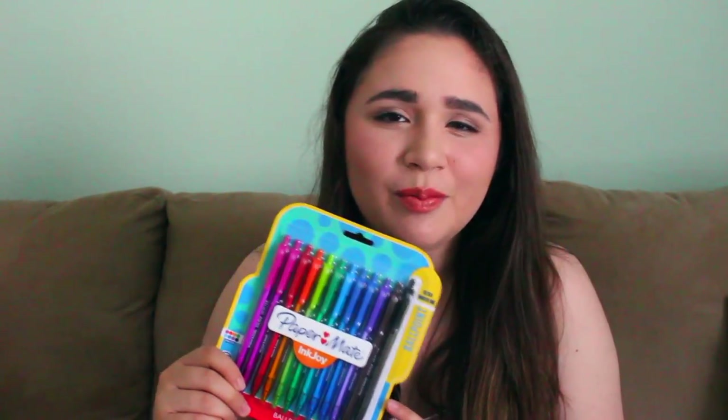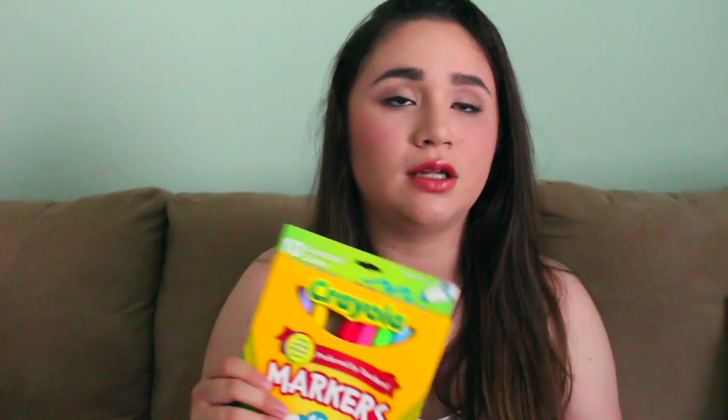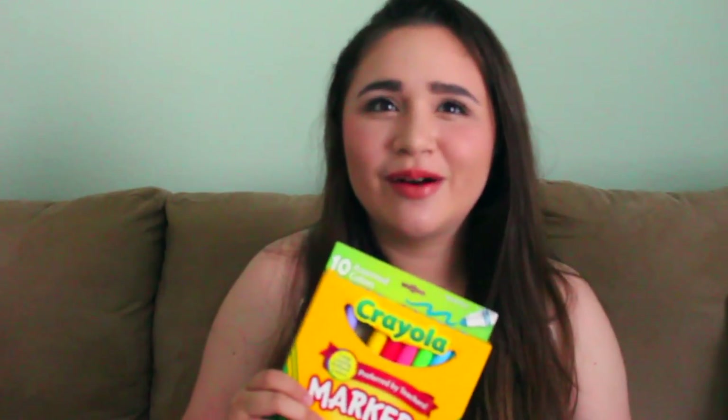Next I got you guys some Crayola markers, and these are in the pastel colors — so they're not the normal ones you might need for school. I'm sorry about that, but I thought they were really cute and girly, and they really express my personality, so I got you these.